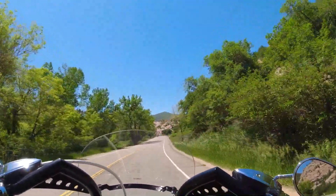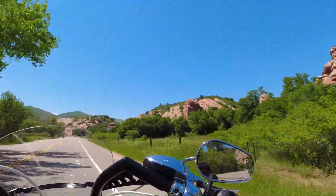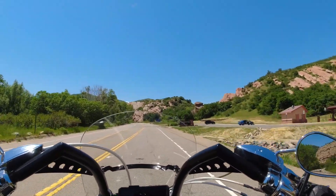Take a look at this — this is kind of where it opens up right here. It's really beautiful; this is the South Valley Park.